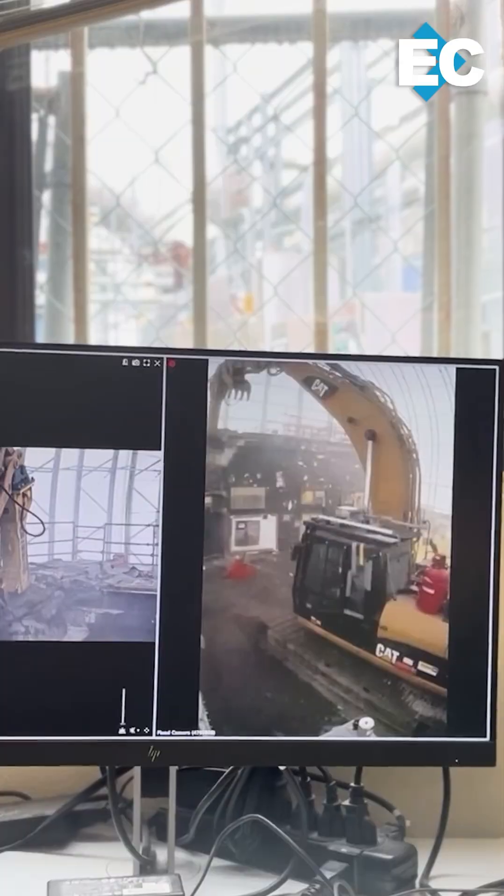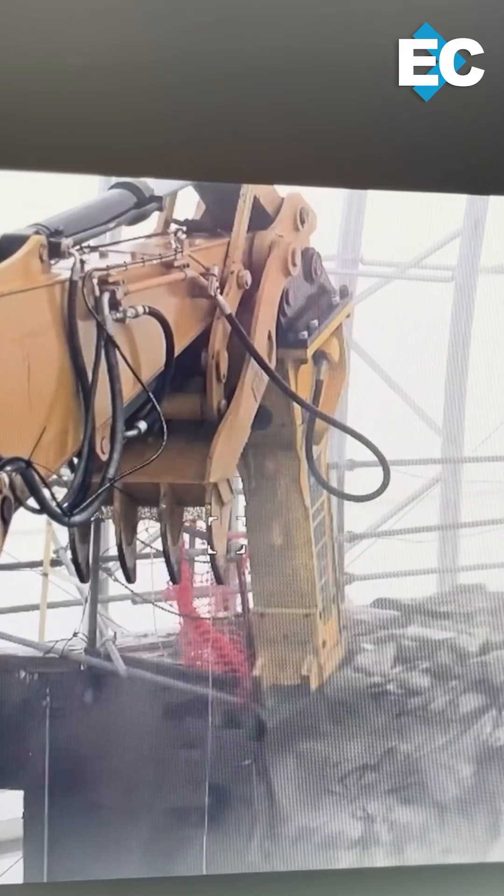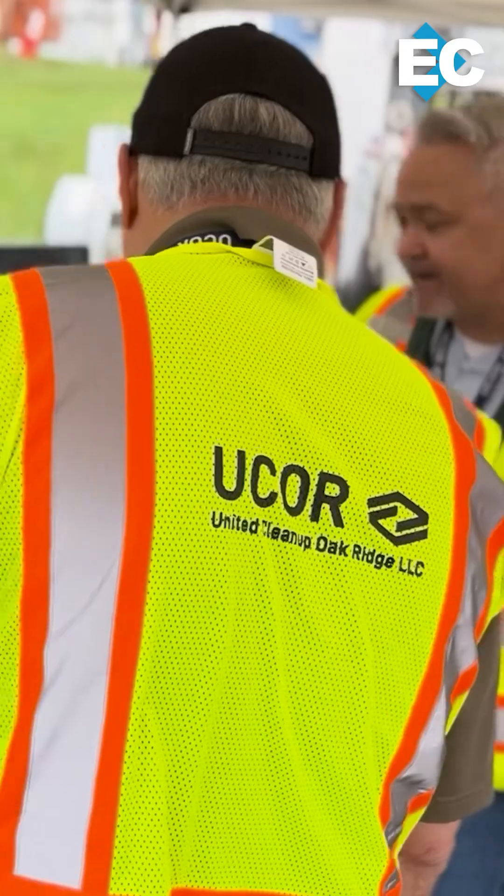It allows us to gain experience, knowledge, and lessons learned that we'll be able to apply not just to this hot cell, but facilities across the central campus. The work here isn't just about tearing down old buildings — it's about opening the door to new opportunities at the lab.